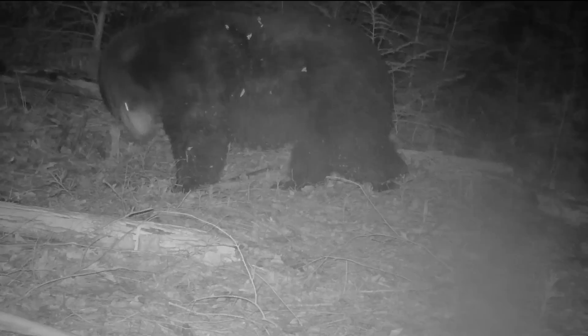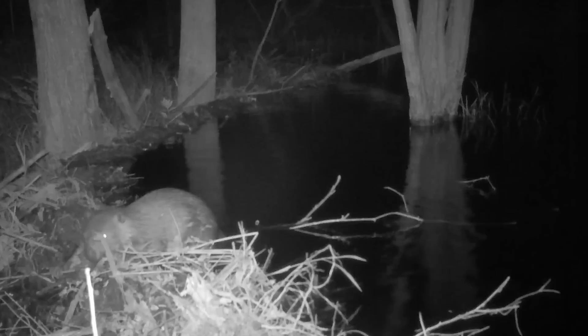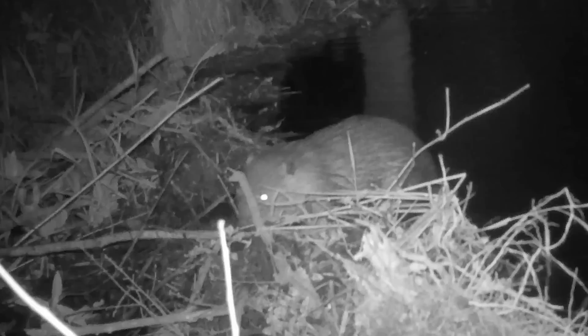The beavers are back at work fixing that leak. Apparently this one wants to work alone.